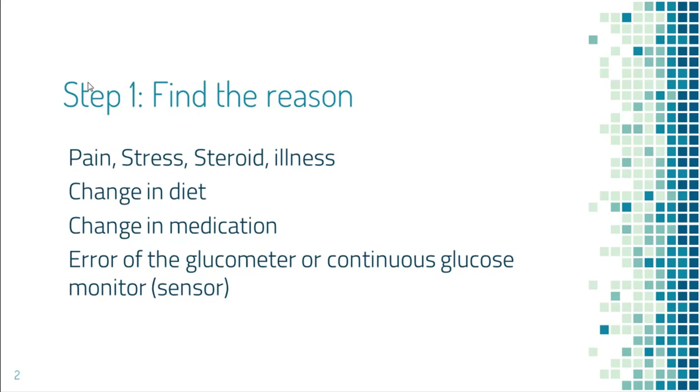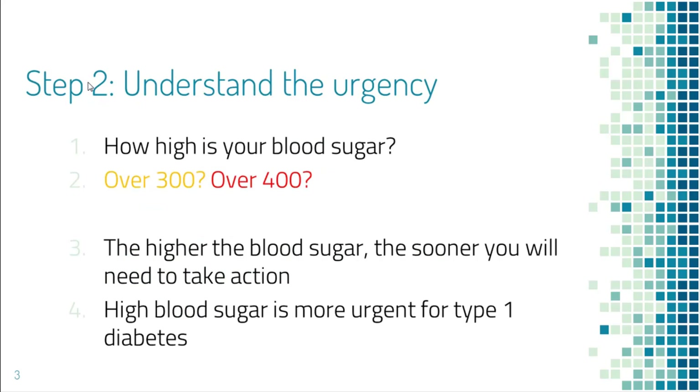The next step is to decide how soon to treat it. It depends on how high the blood sugar is — the higher it is, the sooner you need to treat it. High blood sugar needs to be taken care of sooner for people with type 1 diabetes than type 2, because people with type 1 diabetes are more prone to get diabetic ketoacidosis, which is a life-threatening condition.